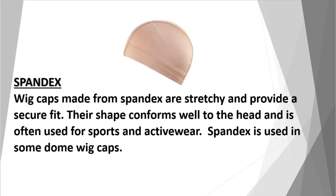Spandex: wig caps made from spandex are stretchy and provide a secure fit. Their shape conforms well to the head and they are often used for sports and activewear. Spandex is also used in some dome wig caps.